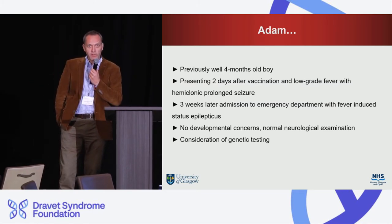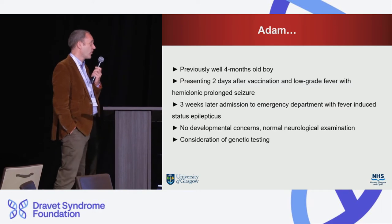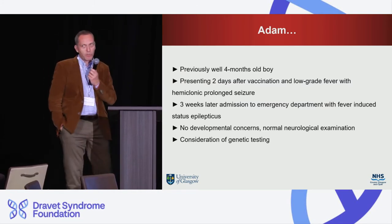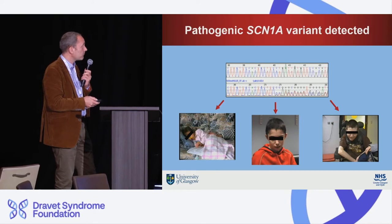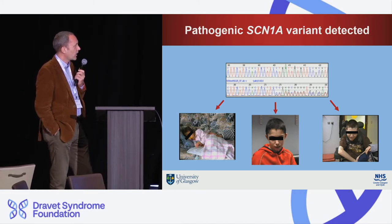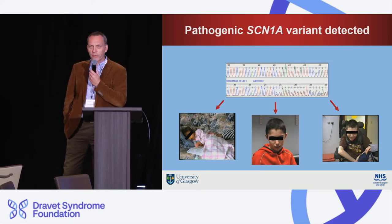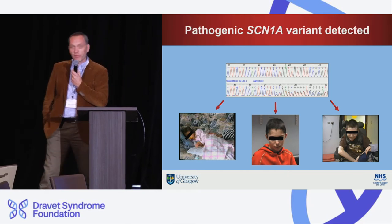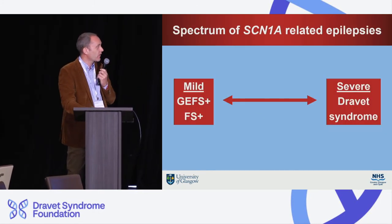At this point you definitely think: could this be Dravet syndrome? You would want to perform genetic testing. At four months old, there are no developmental concerns and the neurological examination is normal. What you want to know is: could this child carry an SCN1A variant? And yes, you find an SCN1A variant. But remember, this child is four months old — we are now in a dilemma, because with two prolonged hemiclonic seizures this really would fit with Dravet syndrome, yet the child is cognitively normal at four months. This is really difficult.